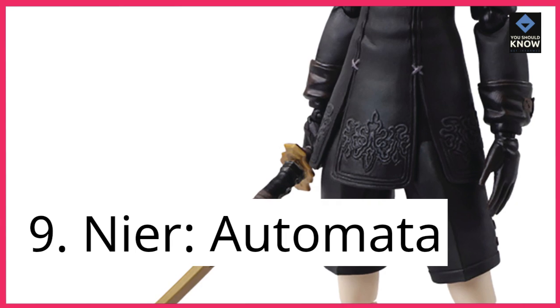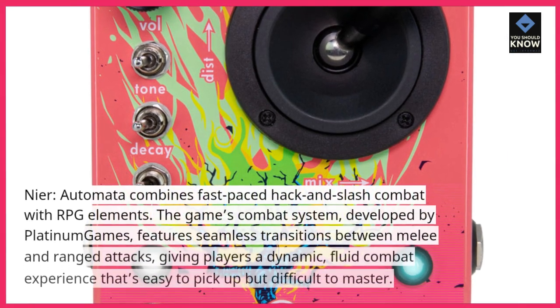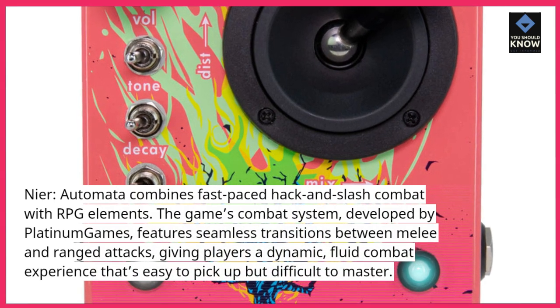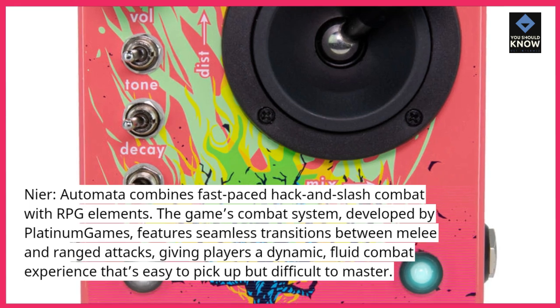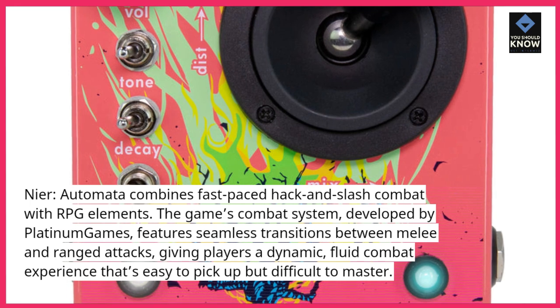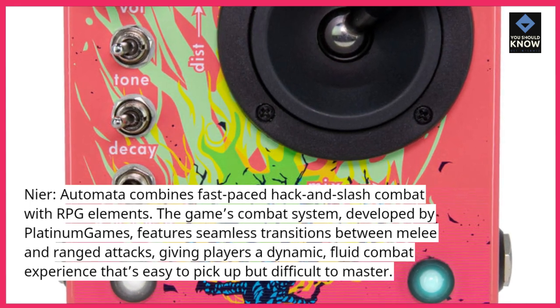9. Nier Automata. Nier Automata combines fast-paced hack-and-slash combat with RPG elements. The game's combat system, developed by Platinum Games, features seamless transitions between melee and ranged attacks, giving players a dynamic, fluid combat experience that's easy to pick up but difficult to master.